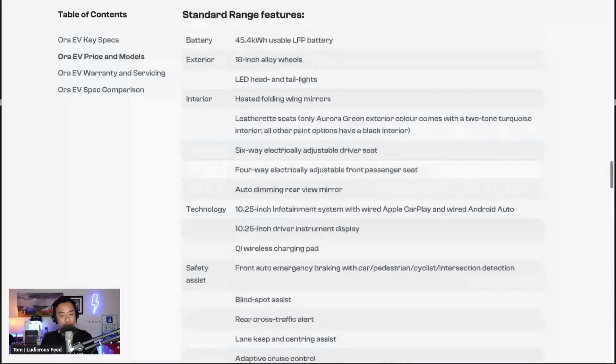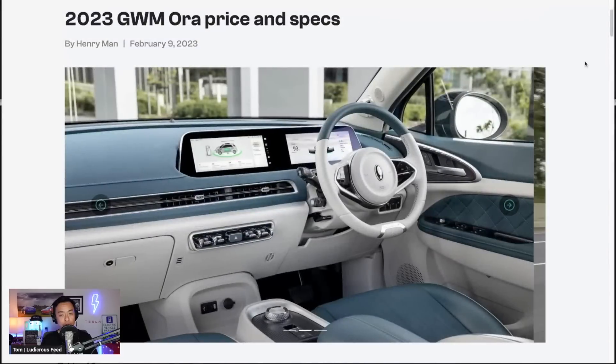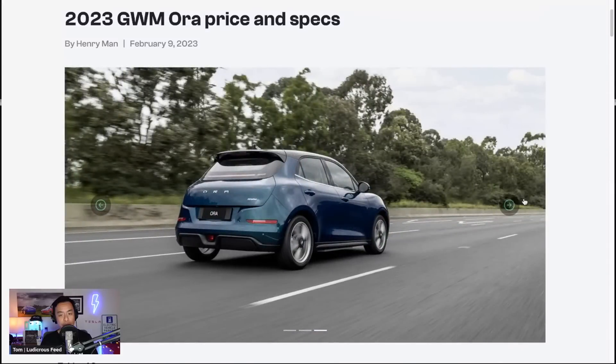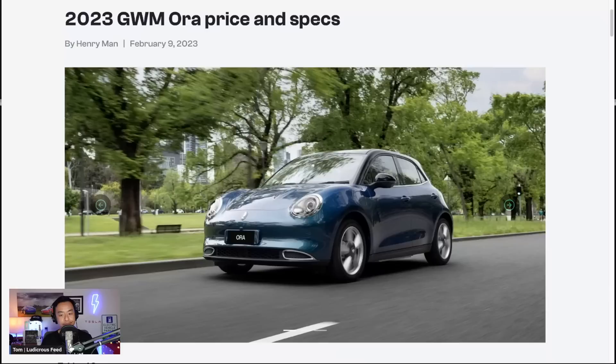A nice little article from Henry Mann and Danny Tai from Zika. Great to see more options in the affordable price range for Australia — the GWM Aura coming to compete with the Cupra Born, Mini Cooper, and other smaller EVs. You've been watching Tom from Ludicrous Feed talking about the Great Wall Motors GWM Aura, due to be launched in April 2023 — only two months away. Hopefully we can get our hands on a press car to do some real-world range tests and performance tests. Take care everyone — until the next Ludicrous Feed video, happy charging!